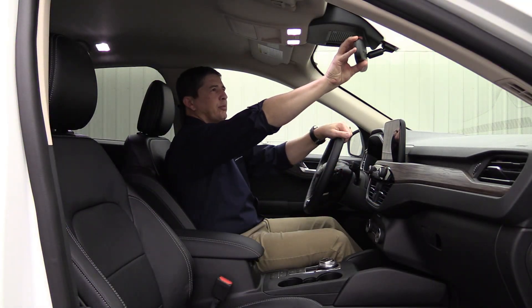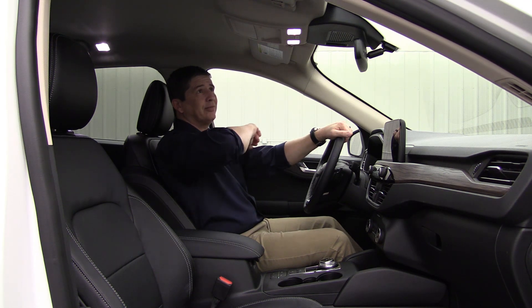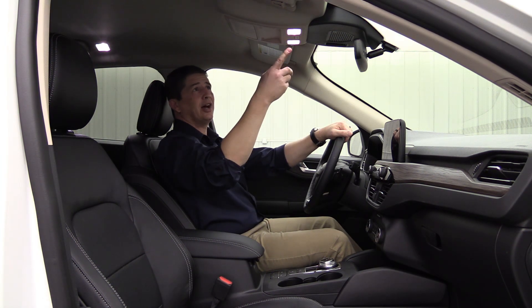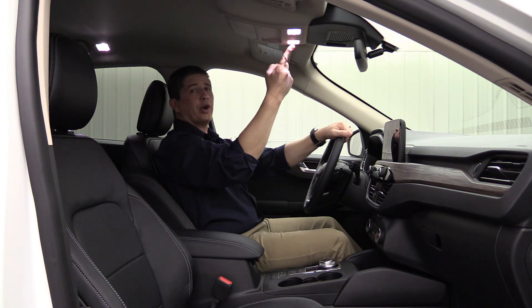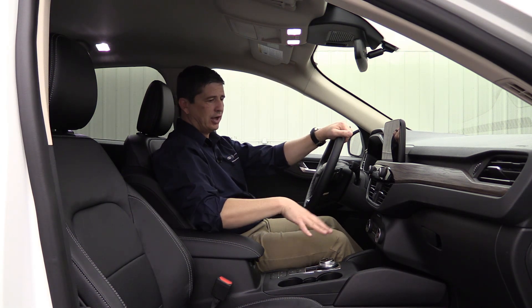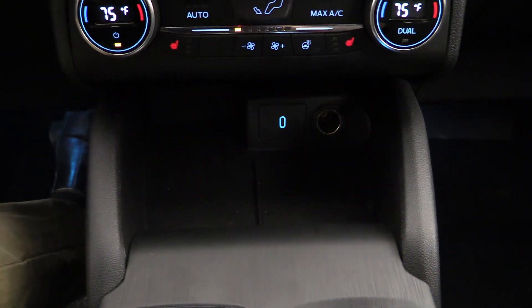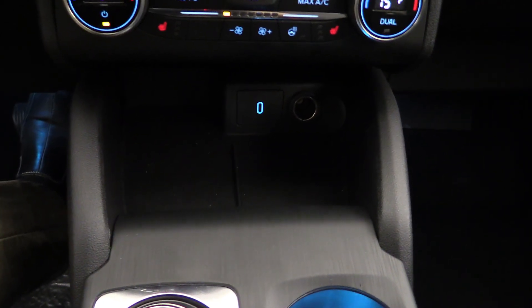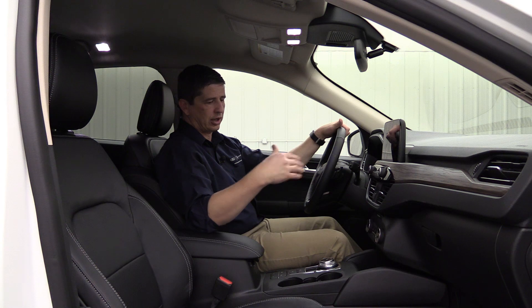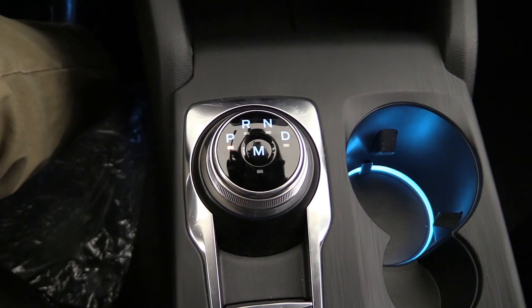There's an auto dimming rearview mirror as standard equipment on your titanium. On the visor you have garage openers for three different garage doors — also standard on the titanium. The overhead console has a sunglass bin and map lights. In the console area, there's a nice open bin large enough to put a cell phone in, with a PowerPoint and a USB Type-C port. Many phones now come with Type-C, so it charges faster and transfers more data. There's also a dial shifter, an electronic emergency brake, and an auto hold button.